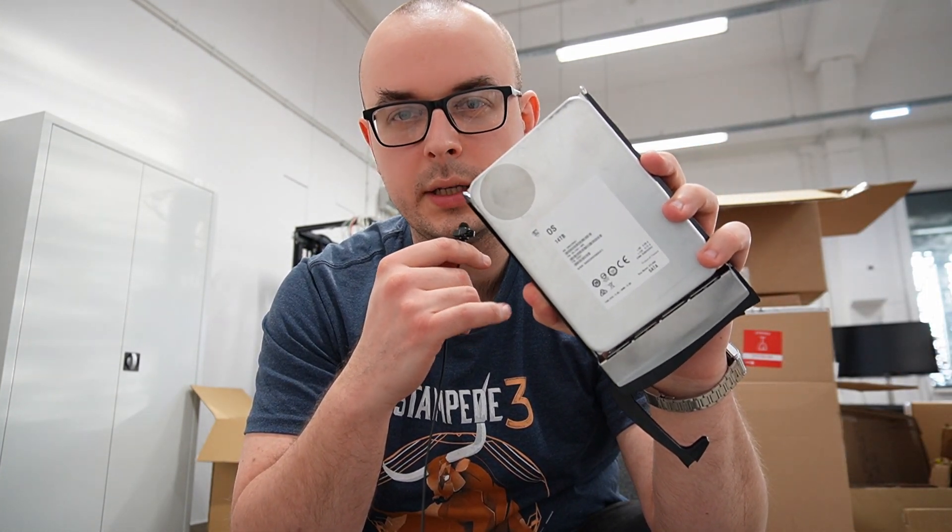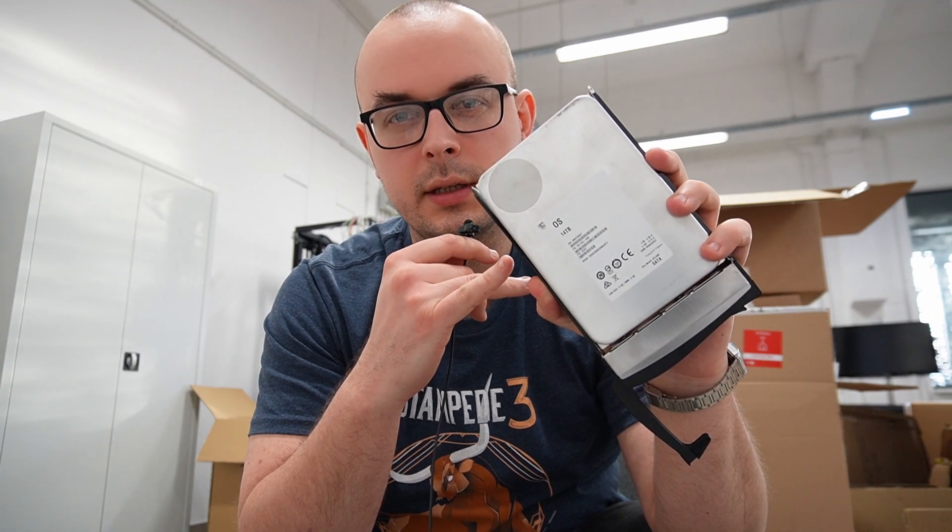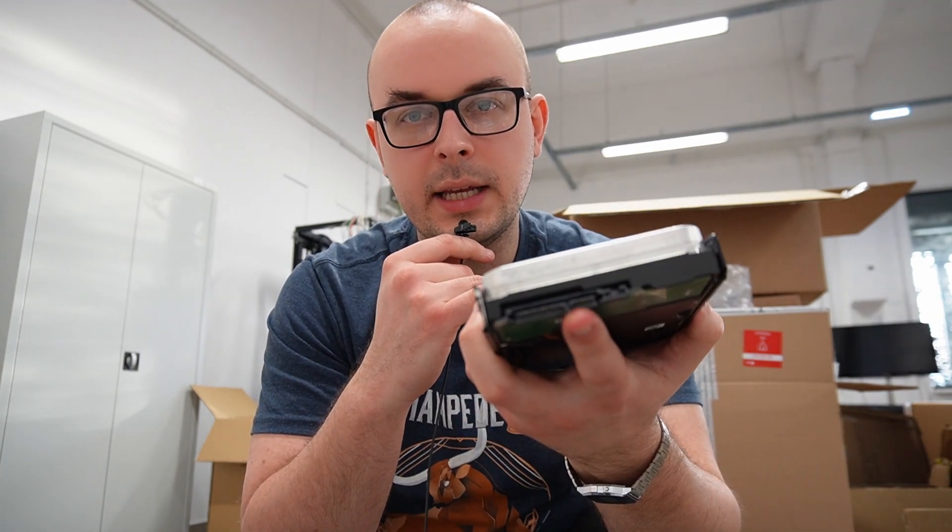Today I actually managed to buy two 14TB Seagate HDDs. Those are 14TB unbranded Seagate HDDs — they are SATA connected, so no SAS here. Their serial number is verifiable on the Seagate website, so you can actually check whether this drive came from Seagate itself. In the case of those drives, they definitely have come from Seagate, at least going by the serial number.